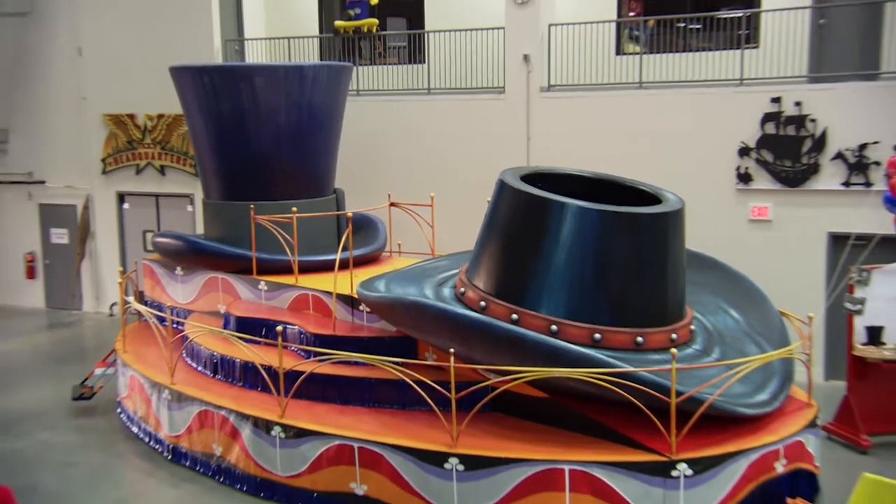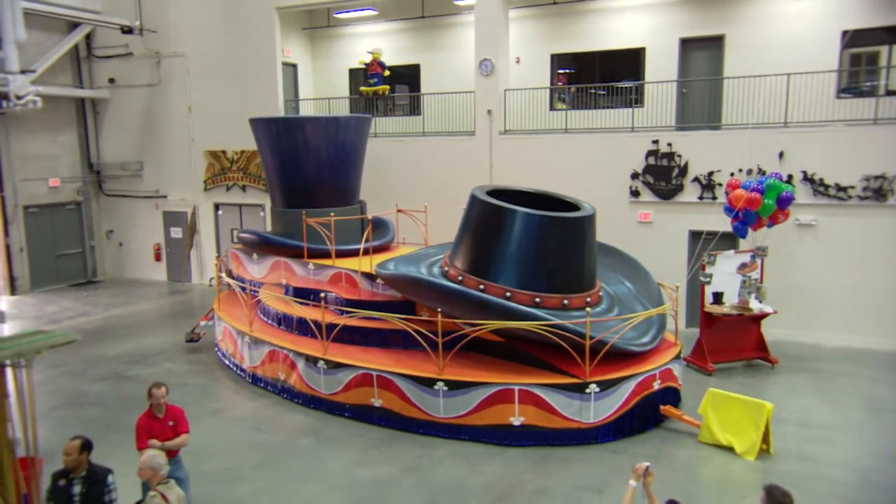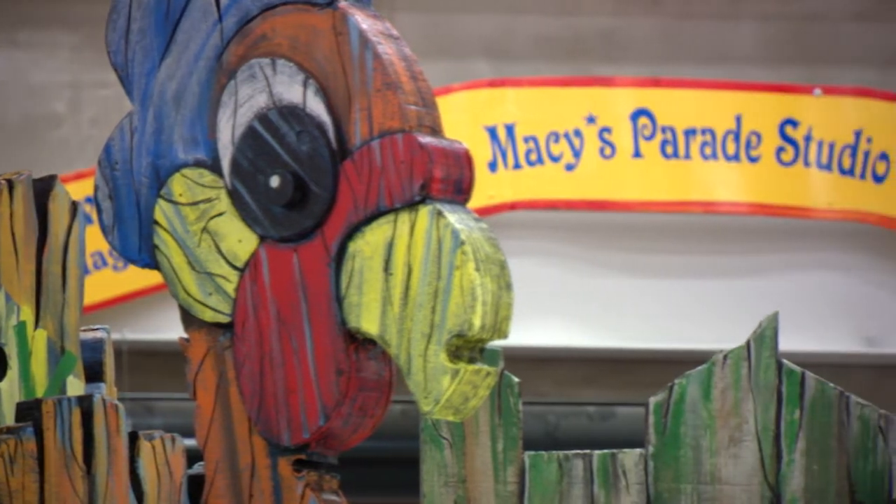But today we're also unveiling five new floats and new balloons because, just like your Thanksgiving Day buffet at home, you always want something new, you always want something traditional, and it's something for everybody. As long as we've done the Macy's Thanksgiving Day Parade, it's always had marching bands and talent in the parade and the best floats.